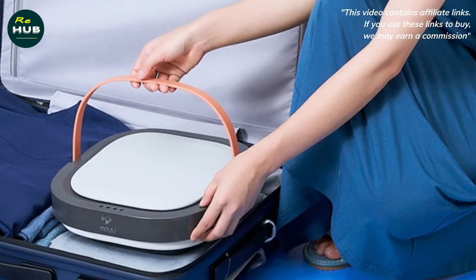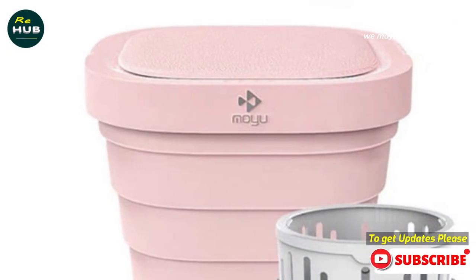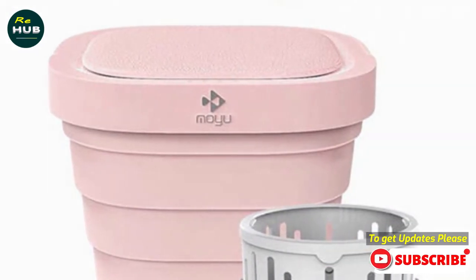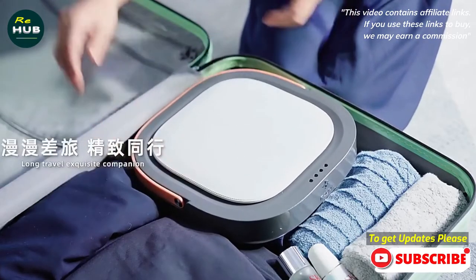Xiaomi constantly surprises us with new gadgets. Today is no exception — Xiaomi has launched this new washing machine in its online store Xiaomi Youpin. It is suitable for traveling, but also as a secondary washing machine at home.